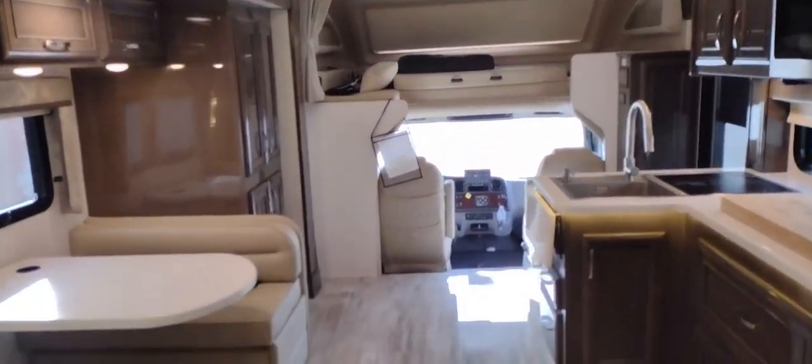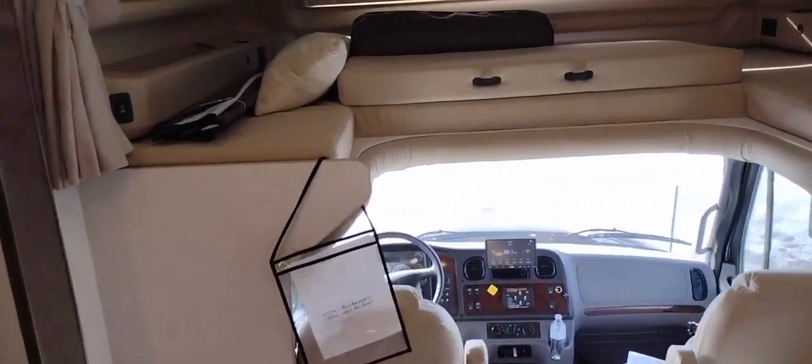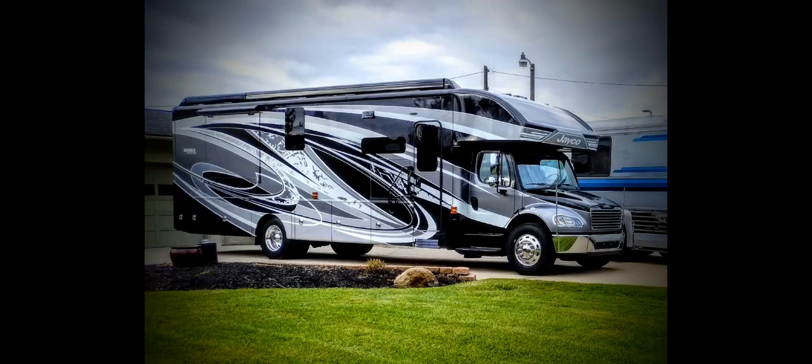This coach is beautifully done — high-gloss finish throughout, well-built, with products that appear to be good quality. Thanks for making it this far in the video; if you want to see more RV tours like this, like and subscribe. Thanks again.